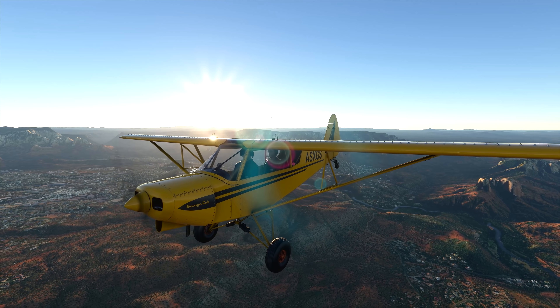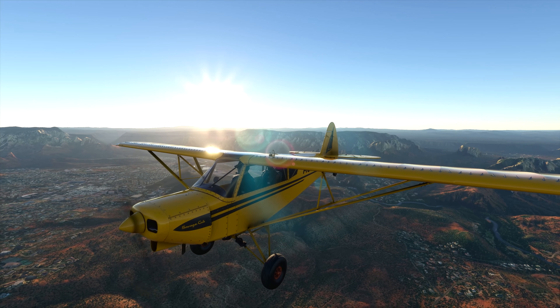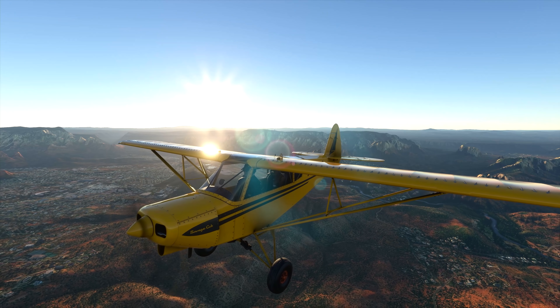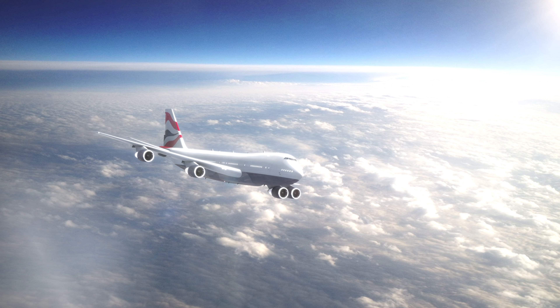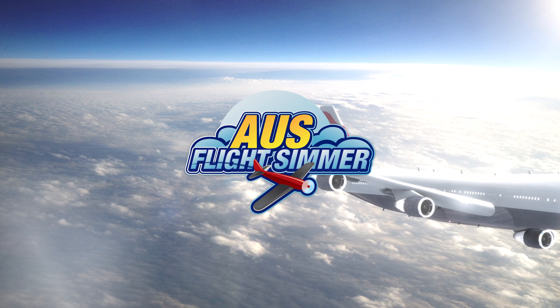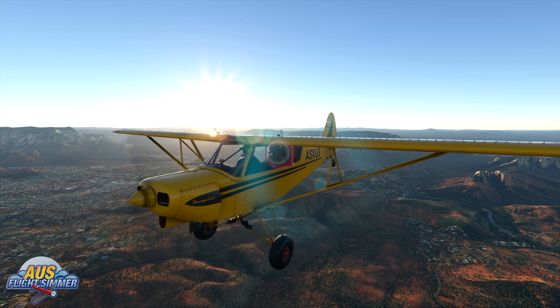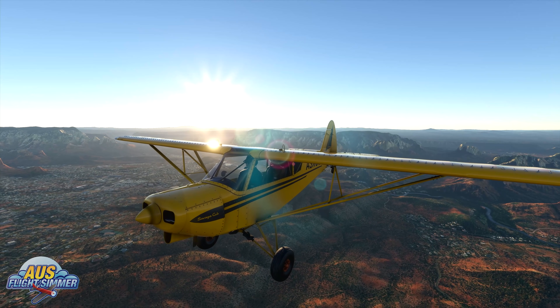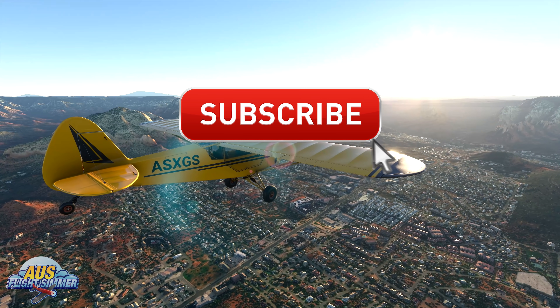It's been another big week in the world of Microsoft Flight Simulator. We have a bunch of product announcements and some new aircraft that have been released. Welcome to another Microsoft Flight Simulator update video, where we bring you each and every week all the important news, updates, and developments in this new Flight Simulator in one weekly video.